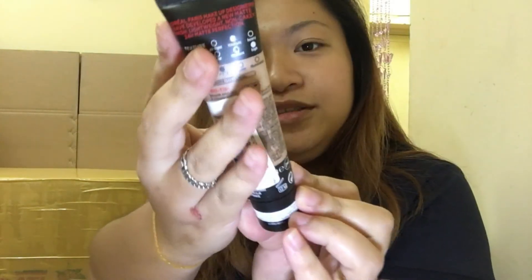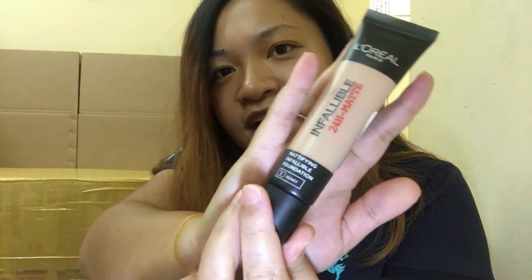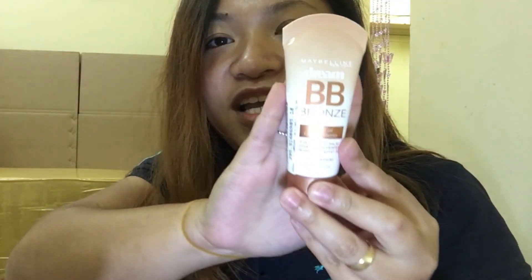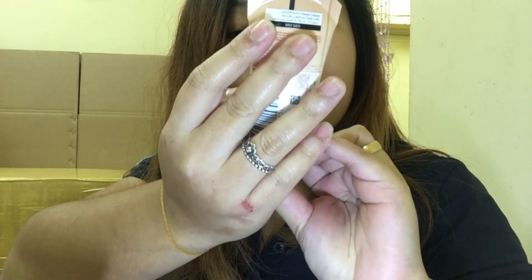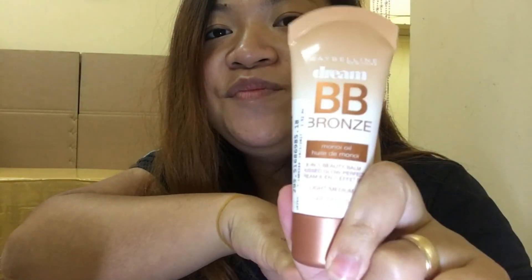I bought this L'Oreal Paris Infallible 24-Hour Matte Foundation in the shade of Honey. And Maybelline Dream BB Bronze — the shade is light medium. It's a BB cream.